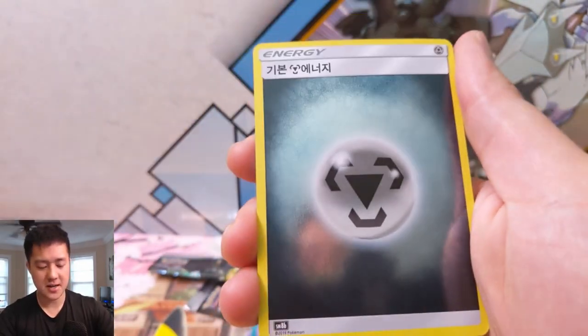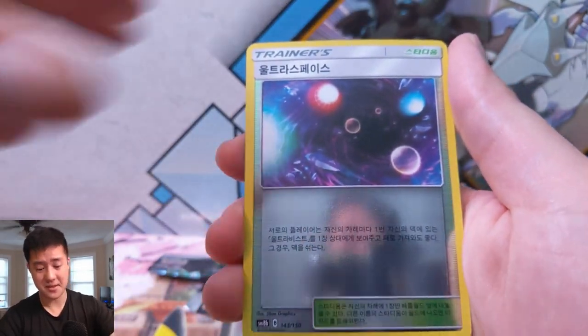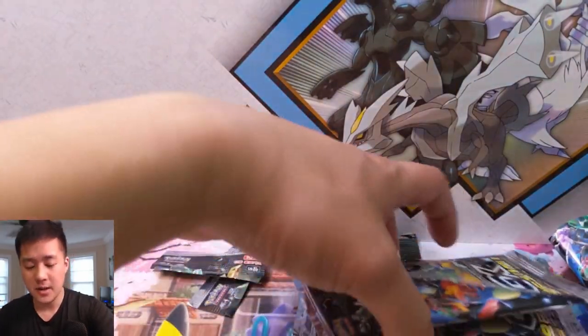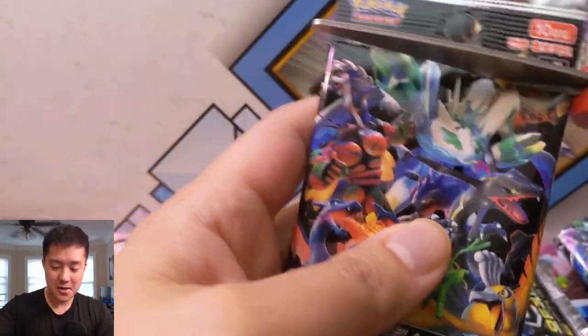Definitely wouldn't mind another full art trainer. We pulled a Guzma once so that's probably one of the best ones — the only others that might be bigger are Cynthia. We have Reshiram followed by Heatran. Uh oh — only three packs left. The chance of pulling two more SRs is not that great.